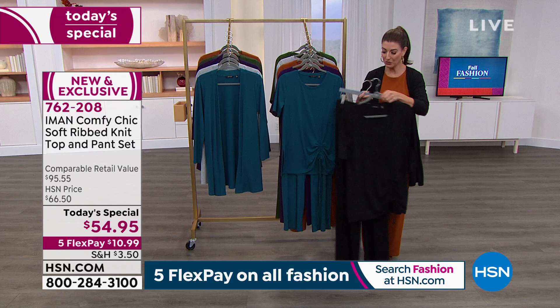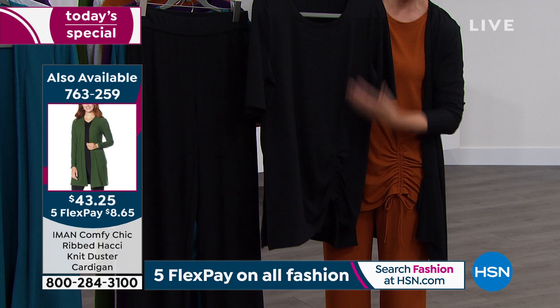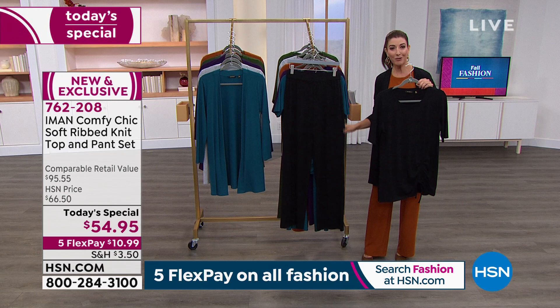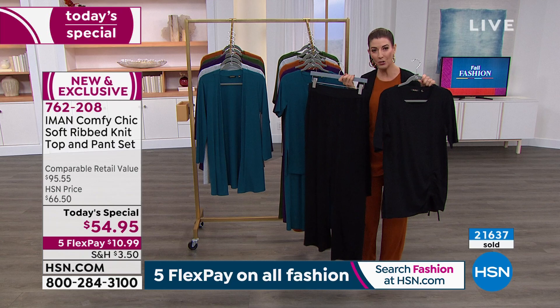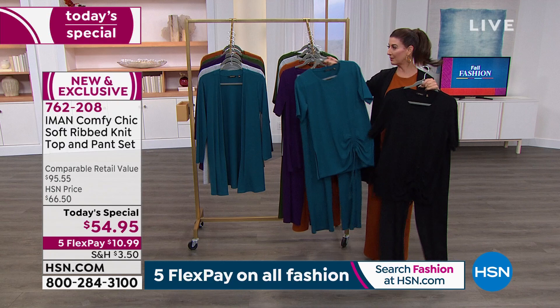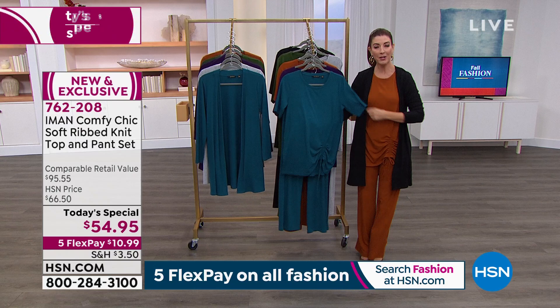I threw on the black cardigan — we only have a few thousand cardigans left across all colors and sizes, so make sure you do that one today. If you're getting the black, think about how great it will be to have another black top that goes with everything you already have — prints, florals, plaids, stripes, jeans, jeggings — and a black pant you could dress up for the theater, a concert, dinner, or the movies. This is a fabulous pant, really the workhorse of your wardrobe. The top is less than $27 and the pant is less than $27. If you get a black or a gray, you can mix and match — black pant with the teal top, or the black top with the gray bottom.